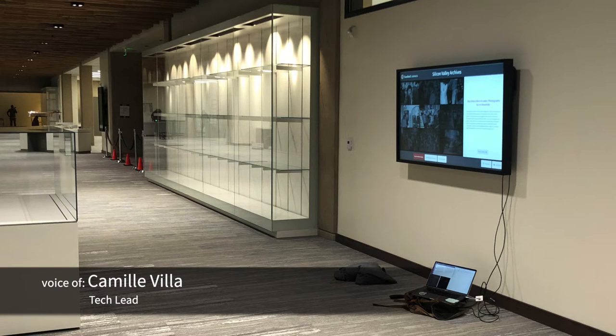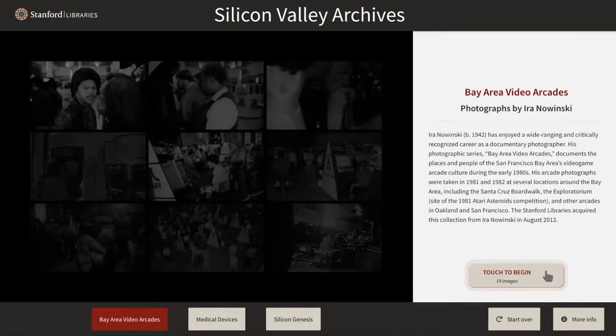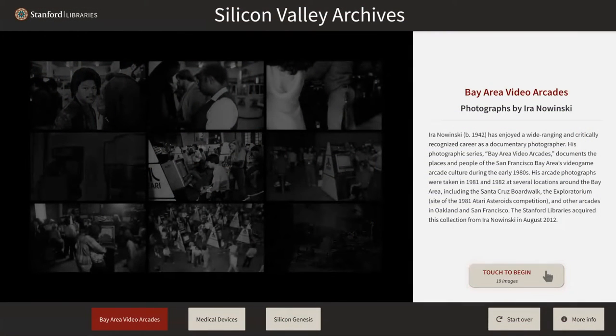Welcome everyone. Today is November 9th and this is the third sprint in the wall screens work cycle, and I'm here to provide some updates on the project.